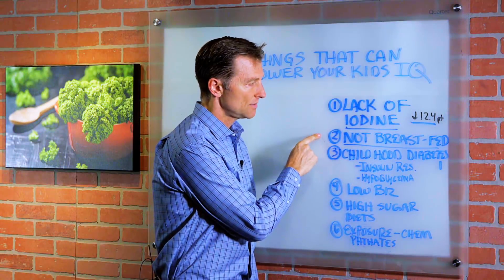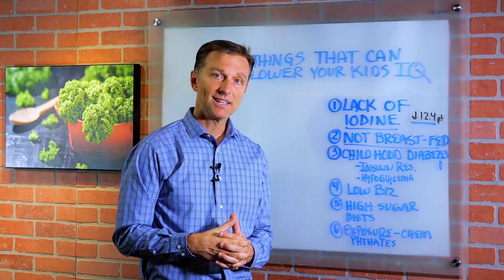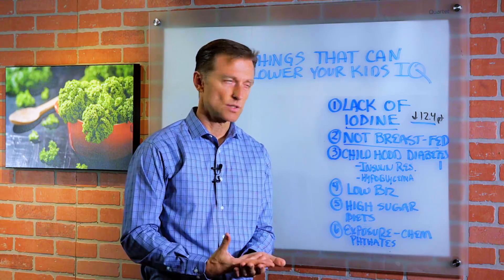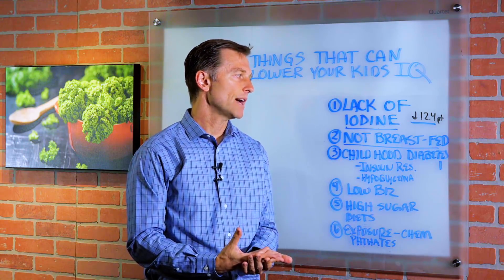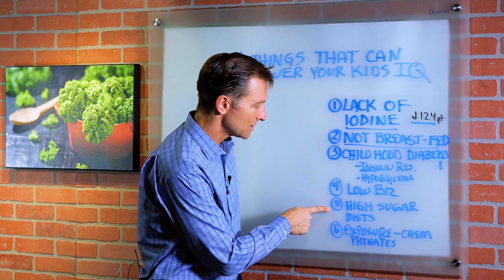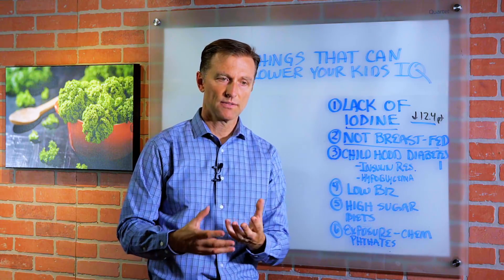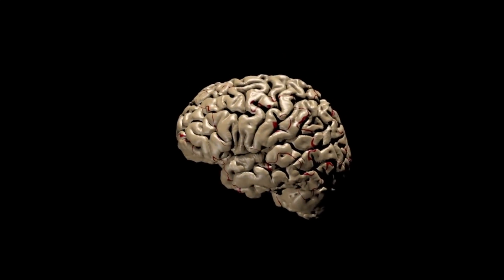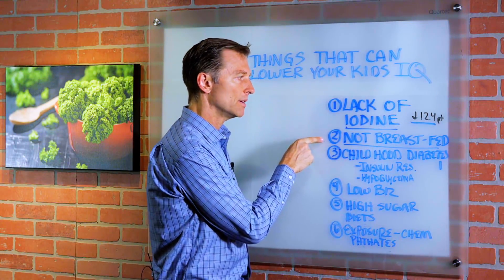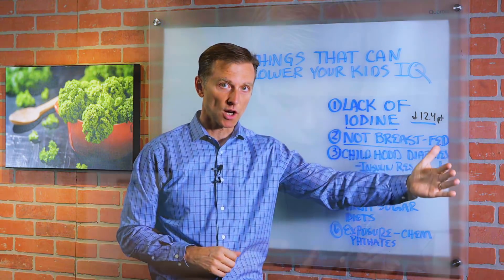Number two, not being breastfed can also affect cognitive function. When a child is fed infant formula filled with all these chemicals and sugars, that has huge effects on the growing brain. High sugar creates insulin resistance, which can affect hypoglycemia and even cause the brain to be a little bit smaller than it should be. So breastfeeding is very, very important — minimally six months, but up to two years or longer would be good.